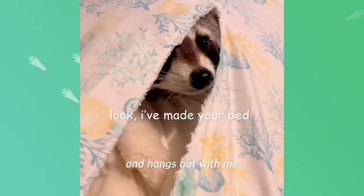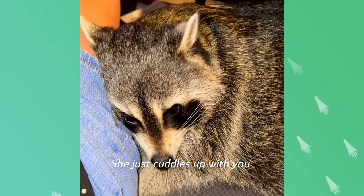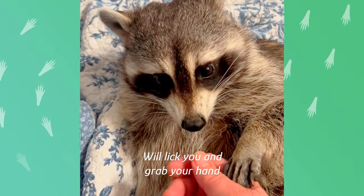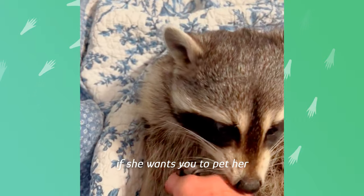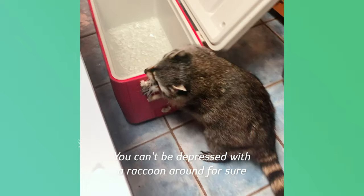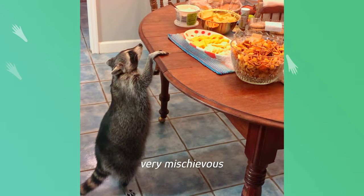Biscuits follows me around and hangs out with me. She sleeps behind my head at night and just cuddles up with you — licks you and grabs your hand if she wants you to pet her. You can't be depressed with a raccoon around, for sure. She's very curious, very sweet, very mischievous.